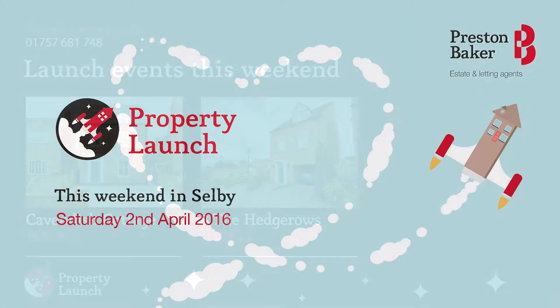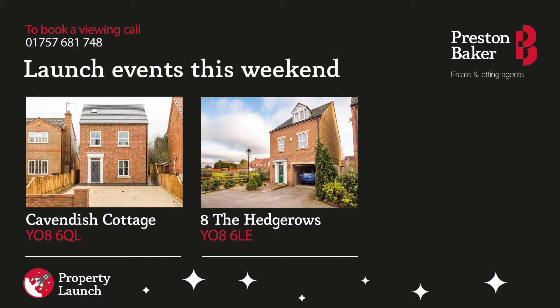Hello and welcome to this week's property launch update for Preston Baker in Selby. This weekend on Saturday 2nd April, we have two fabulous new properties being launched to the market and are available to view for the first time.